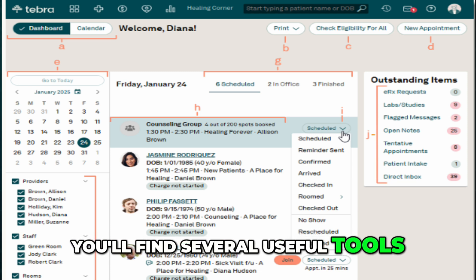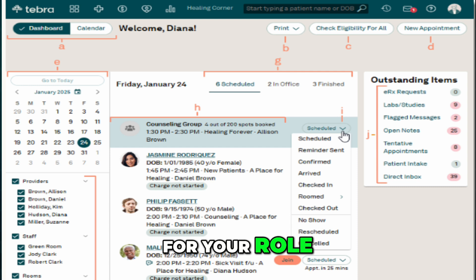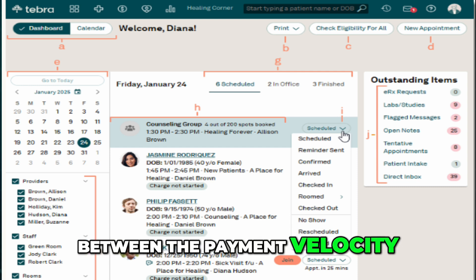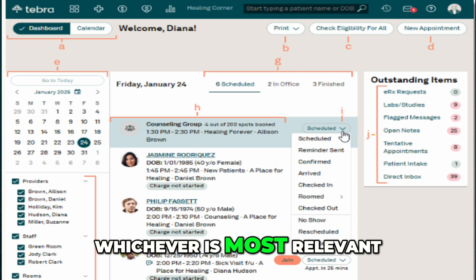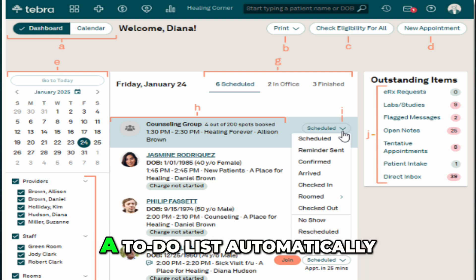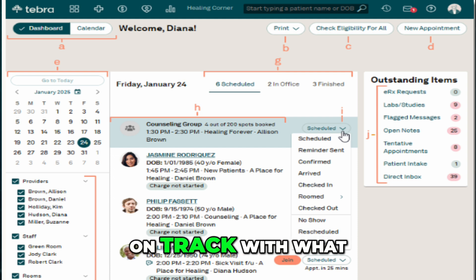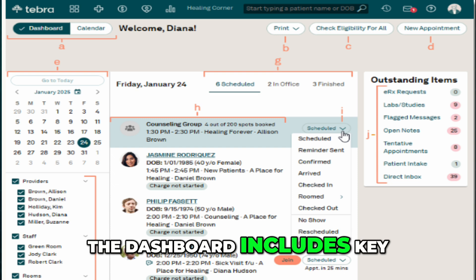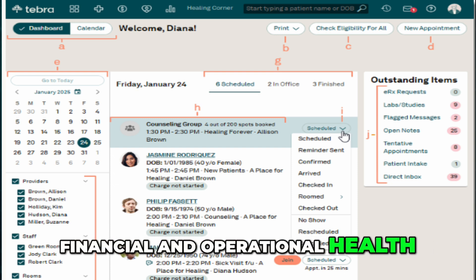In the main practice home window, you'll find several useful tools. There's a visual workflow showing the key steps for your role, helping guide your tasks. You can also switch between the payment velocity gauge and charts that display either A/R aging or income analysis. The system also creates a to-do list automatically tailored to your role, and the dashboard includes key performance indicators so you can monitor the financial and operational health of the practice.